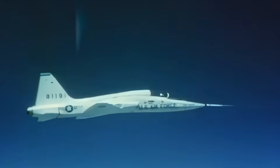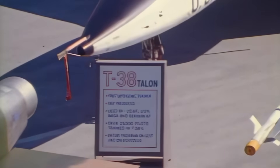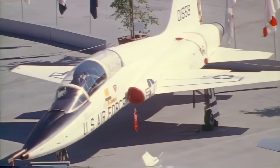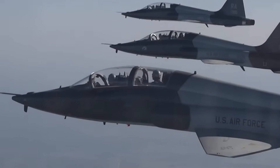Surprisingly, it encountered no problems during testing, something quite unusual for the 1950s. At the time, crashing a couple of prototypes was considered a given. The T-38 Talon entered service in 1961, and as we know today, has certainly earned its place in the aviation world.